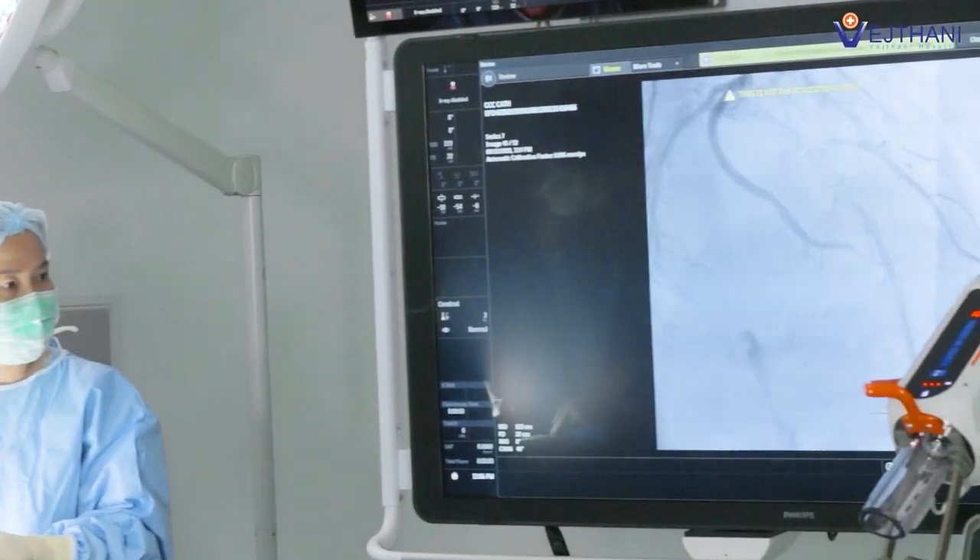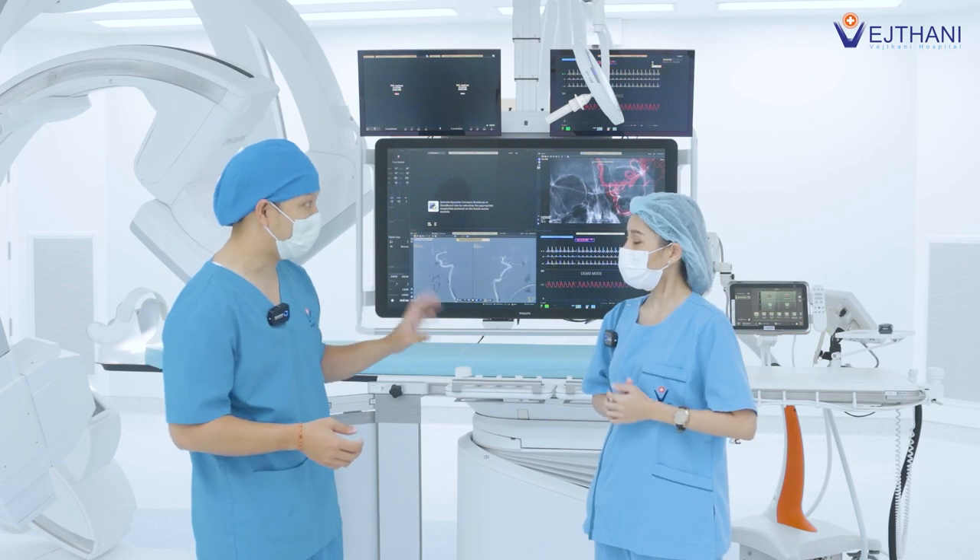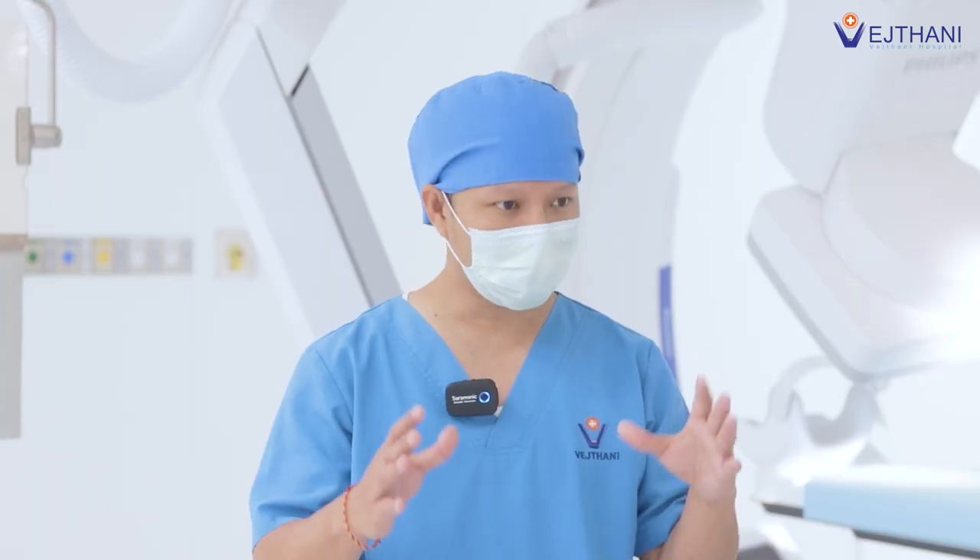Normally we view from the top angle with our eyes, but this machine creates three-dimensional images. We can see what's going on beneath the surgical site so we can be more careful.